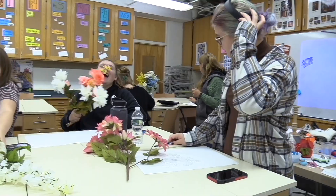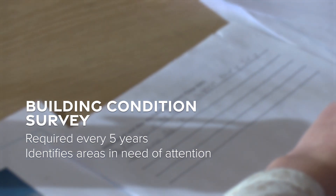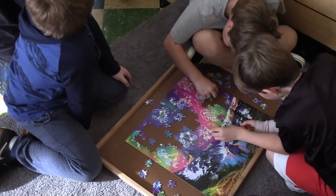This capital project has been in the works since the winter of 2021. The district's building condition survey, required by the State Education Department every five years, helped identify areas in need of attention. Additional input was provided by the District Facilities Committee and the Board of Education.